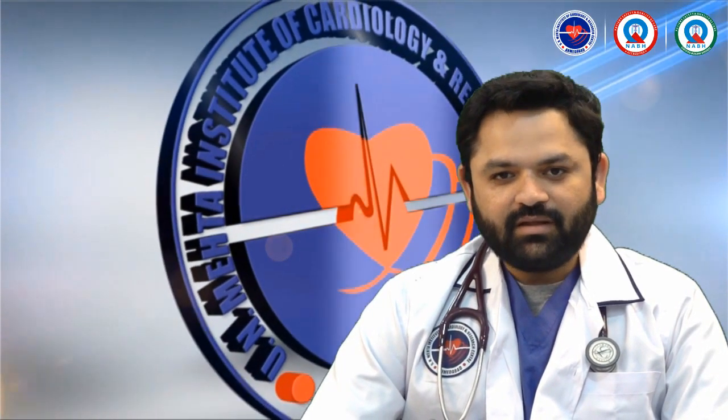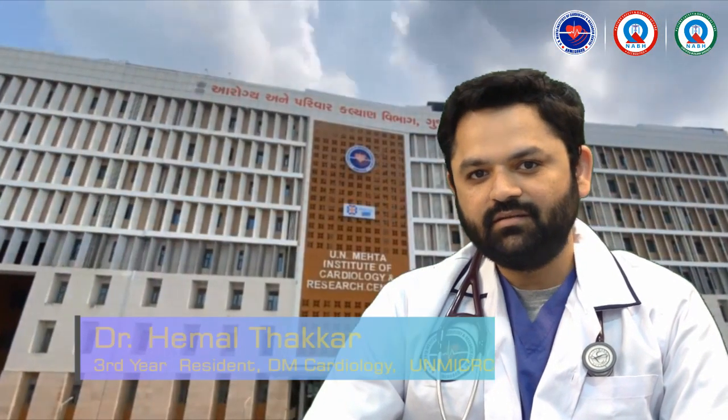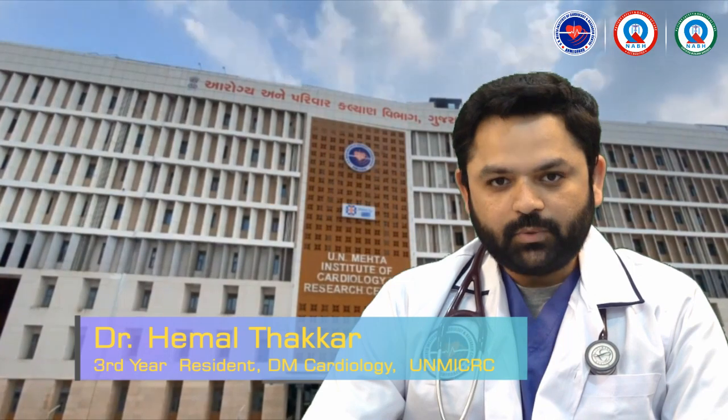I took DM Cardiology in UN Mehta in the year 2019 and currently I am a third year resident in UN Mehta. The question is why I chose UN Mehta for DM Cardiology. First is how is the academics? In UN Mehta we have a very great schedule of academics and we are following that.